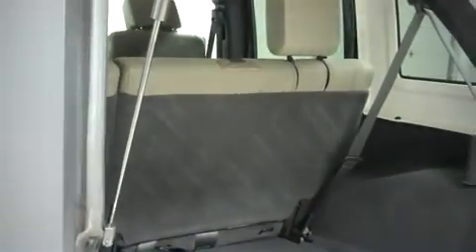Let's take a look inside. It has a lot of room for cargo, and this is a folding second row.